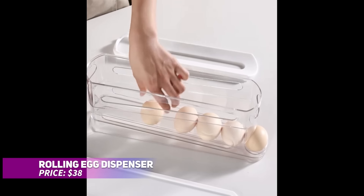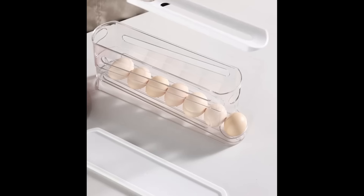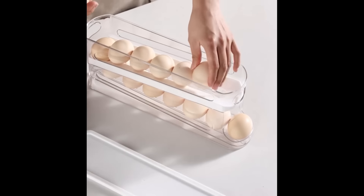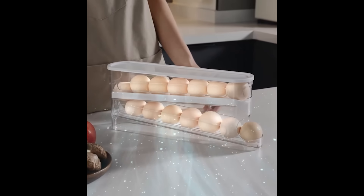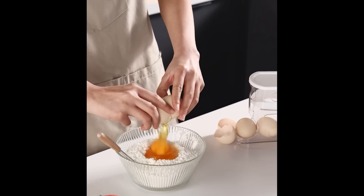This rolling egg dispenser helps you organize and keep your eggs fresh while saving fridge space. Its two-tier design holds up to 12 eggs, reducing clutter and ensuring easy access. The transparent cover protects from breakage and makes egg identification simple. Its space-saving design is easy to refill and clean, making it a must-have kitchen tool.